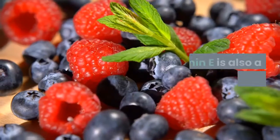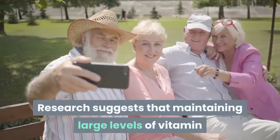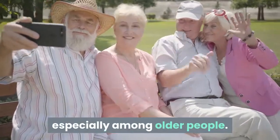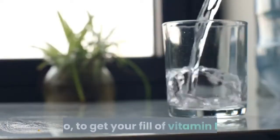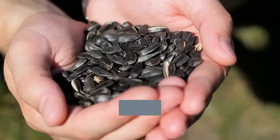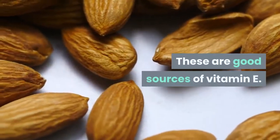The second most important nutrient is vitamin E. Vitamin E is also a powerful antioxidant. Research suggests that maintaining large levels of vitamin E is crucial for maintaining a healthy immune system, especially among older people. Good sources of vitamin E include wheat germ oil, almonds, sunflower seeds, hazelnuts, and peanut butter.